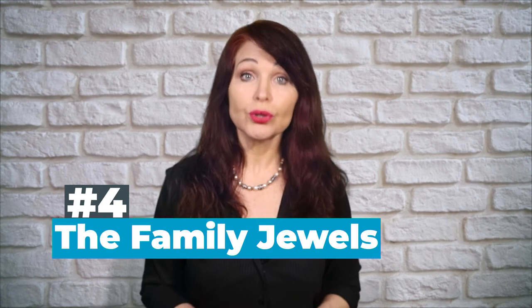Number four: the family jewels. Girls and guys, this one is for you — although I think the guys do this a little bit more often. When we're subconsciously nervous or insecure, we tend to want to hide or protect ourselves from potential threats or danger. The amygdala, the most ancient part of the brain, is the warning system that tells us when to run. You can override the need to protect yourself and your family jewels, because it shows the audience how insecure you are and it cuts off your energy with a closed position. So please avoid protecting the family jewels.